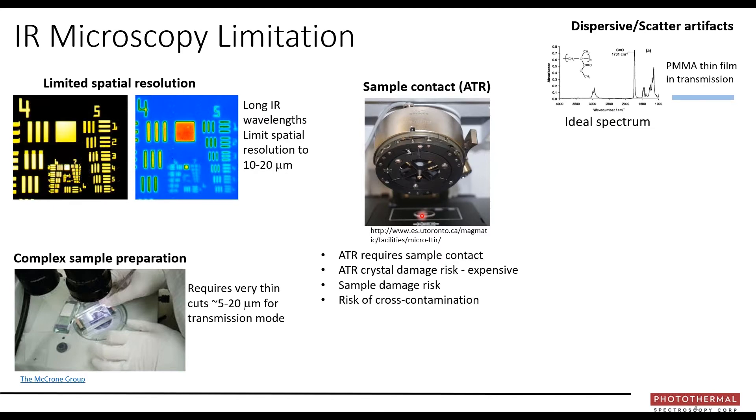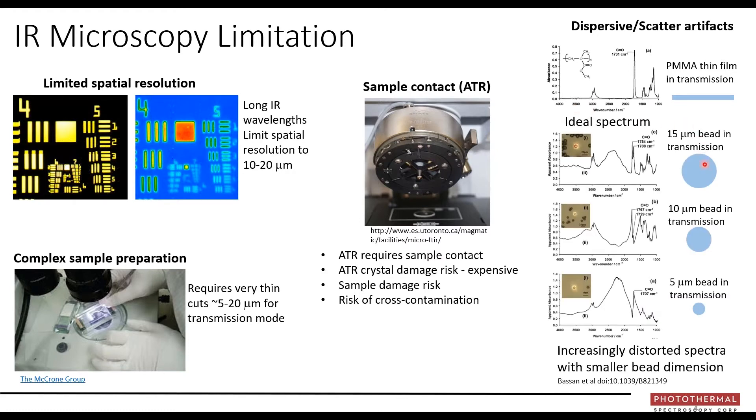Perhaps the most concerning limitation is dispersive and scatter artifacts. If you take a thin film of PMMA and measure it in transmission mode, you get an ideal spectrum. But if you make that same material into a spherical bead of 15 microns, the spectra are extremely different. Make the bead smaller and smaller, and the spectra keep changing — showing how spectra can be greatly affected by the shape and size of what you're measuring. This creates significant difficulties in spectral interpretation.